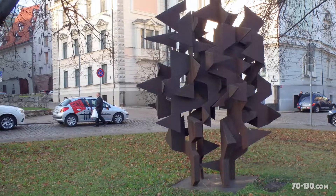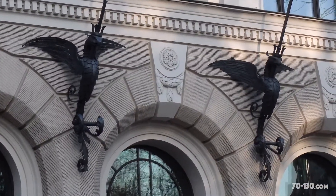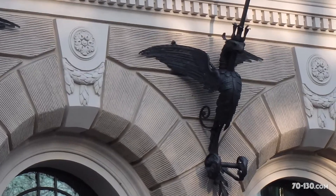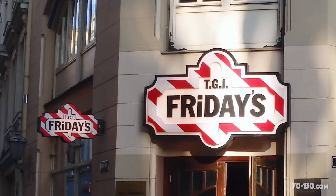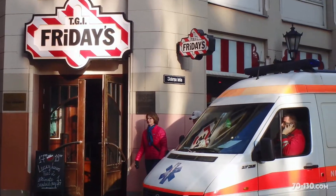There are actually kind of more extremes here than in Old Town Tallinn. There are much quirkier touches here in Riga, but there are also some ugly chain stores. There's even the always depressing side of American food chains. For some reason, I didn't want to go into Fridays.